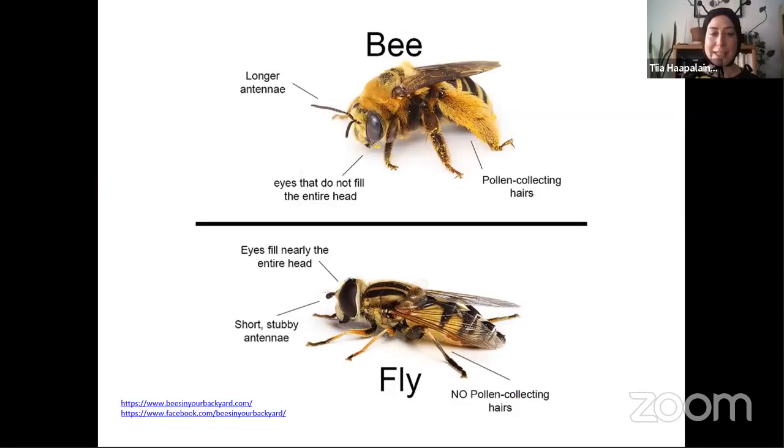Here's a comparison showing a real bee and a real fly side by side. A big shout-out — this image was taken from the 'Bees in Your Backyard' website. It's an amazing resource — a book, a website, and they also have social media. If you're looking to learn more, I would highly recommend checking that out. The links are at the bottom of the slide.